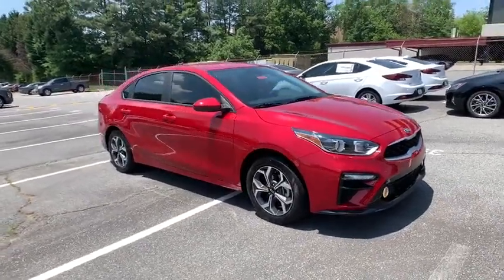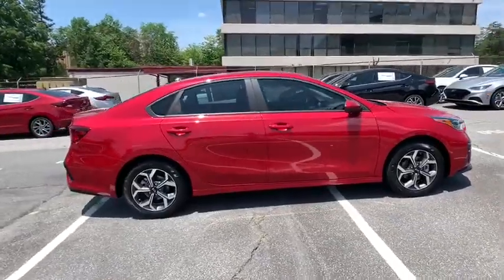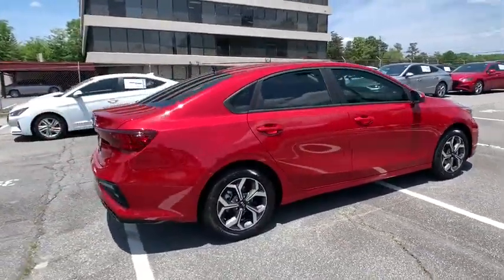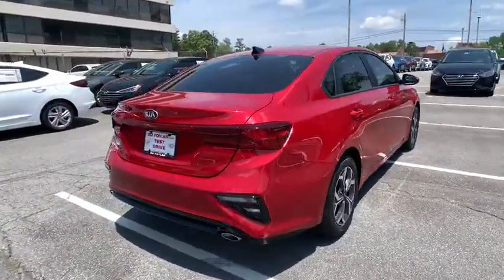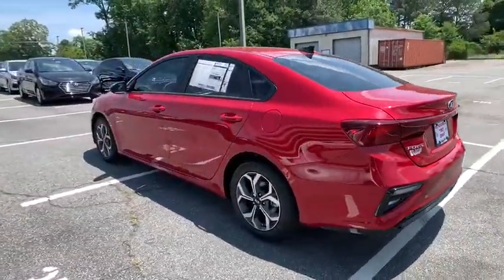Come test drive the 2020 Kia Forte. If you're looking for a trendy and feature-laden compact sedan, the Kia Forte is for you. It offers an exceptional combination of innovative design, high-quality engineering, and outstanding value.